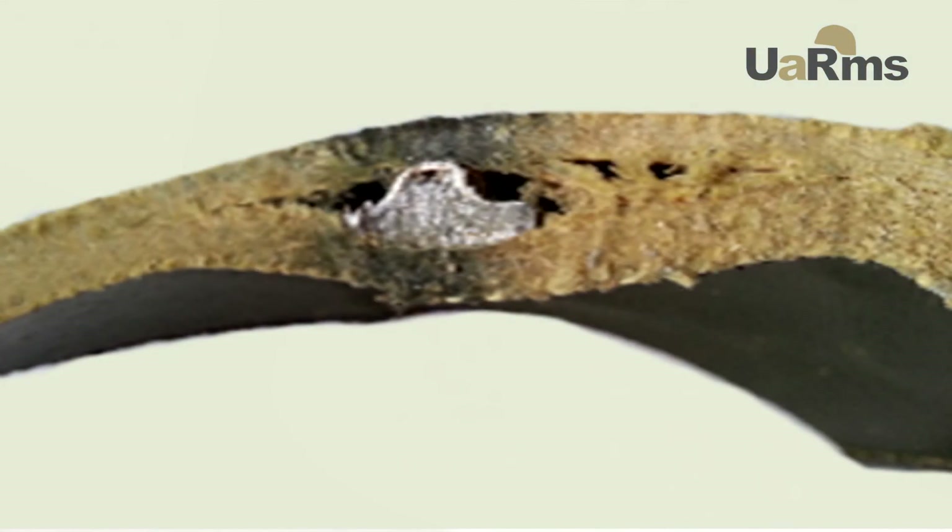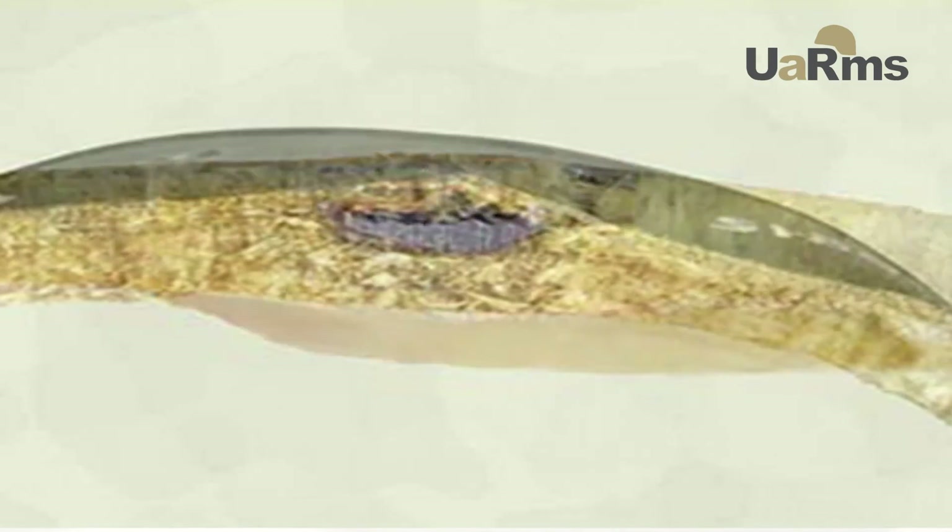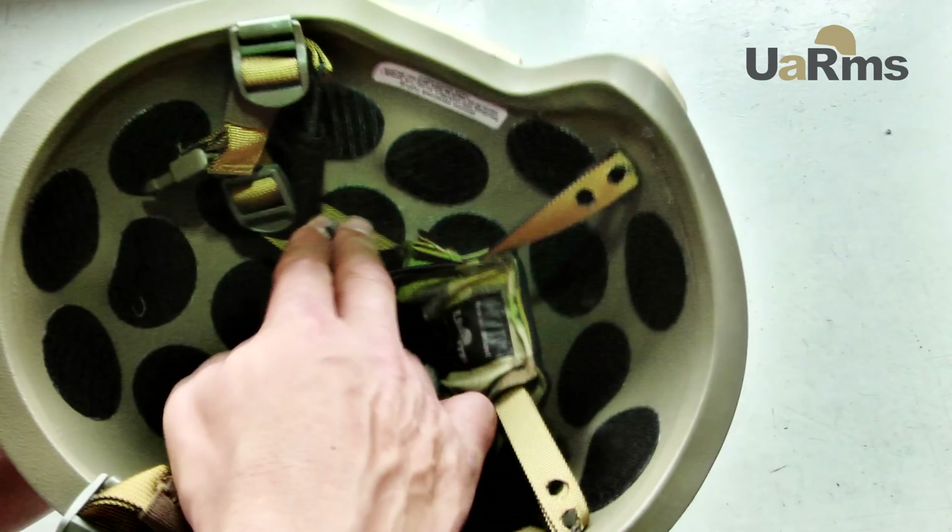The cut view shows how a bullet interacts with aramid fiber. Thanks to the multi-layer structure, a bullet deforms and changes the direction of movement along the layers of the fabric.